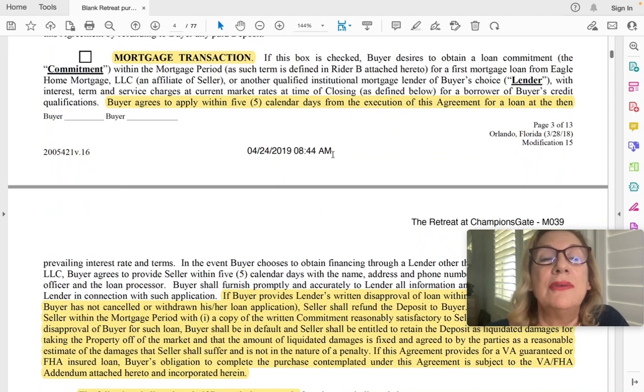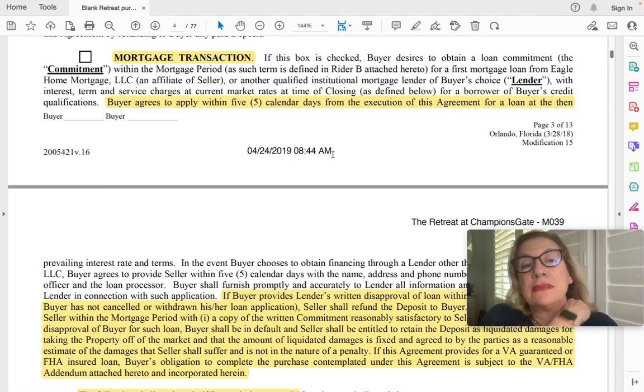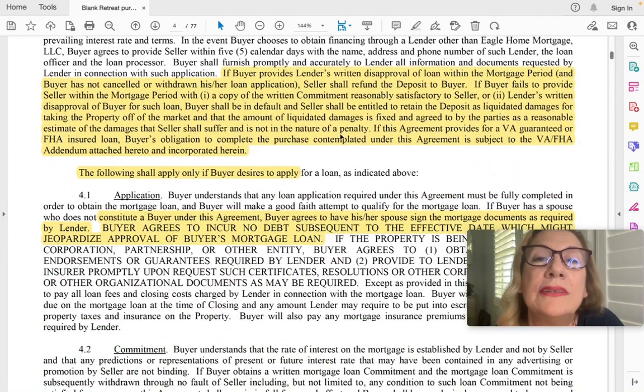I always suggest people use the builder's mortgage lender, mainly because they're a lot more flexible if the closing is postponed due to a mortgage issue. The builder will have penalties if you do not close on time, so using their lender gives you some flexibility and you get an incentive. You have five calendar days to apply, then 30 calendar days to get your pre-approval. If for some reason you cannot be approved, you thought you could but you can't, this is where you can get your deposit back.